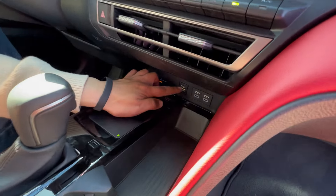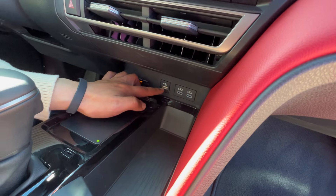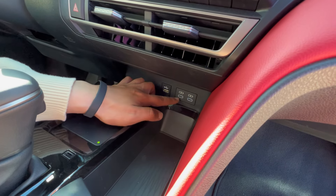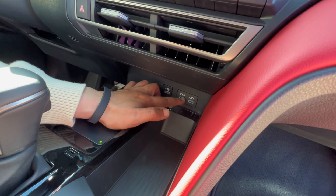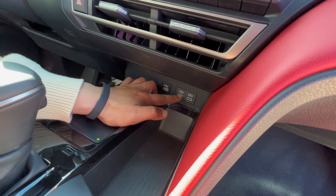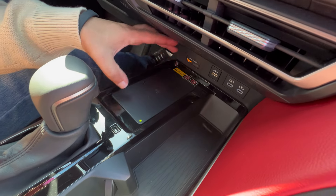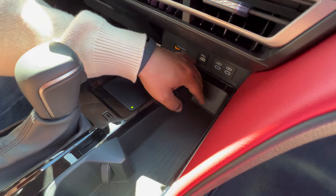In the center console you get a USB-A port for data and wired Apple CarPlay, but there's also wireless Apple CarPlay and Android Auto. You get two USB-C ports for fast charging, so you can plug in fast charging and use wireless Apple CarPlay simultaneously. There's also a wireless charger down here — so much versatility for charging within a small footprint.